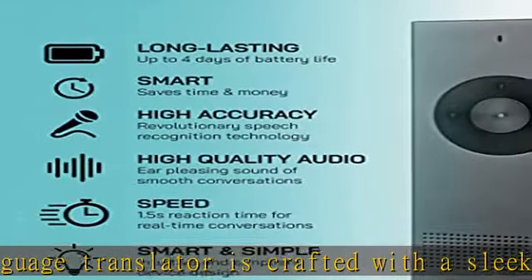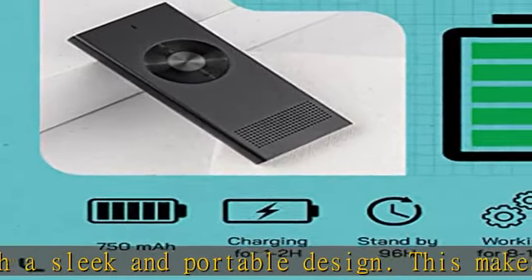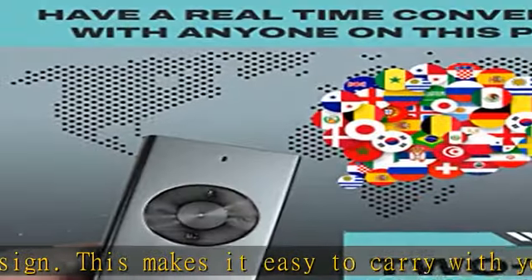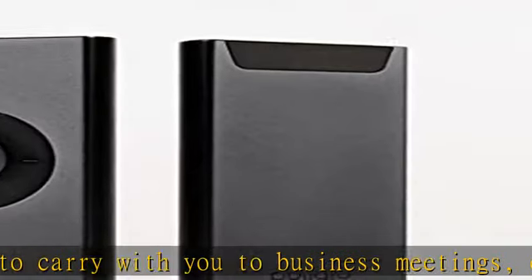The Polyglue Language Translator can translate your speech into 36 different languages with complete accuracy. Unlike other translation devices, the Polyglue ensures that what you say is translated with extreme precision.